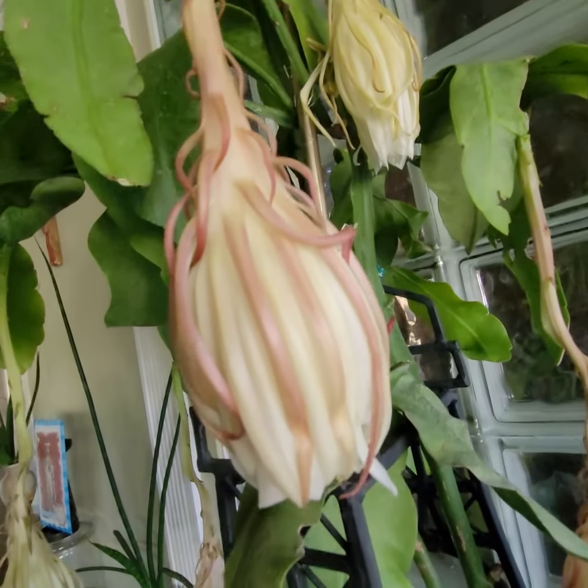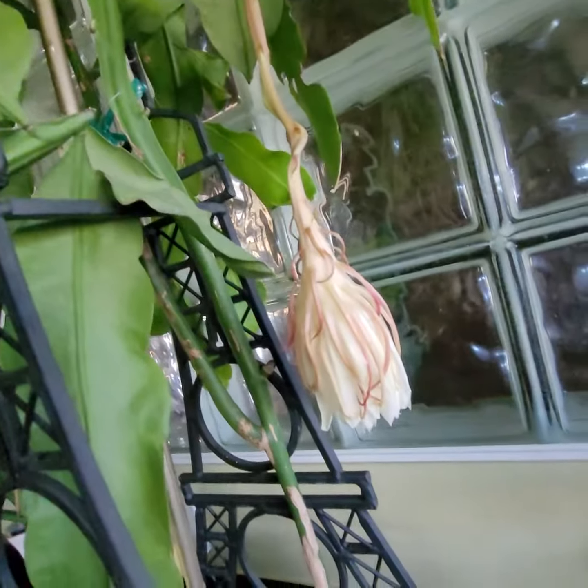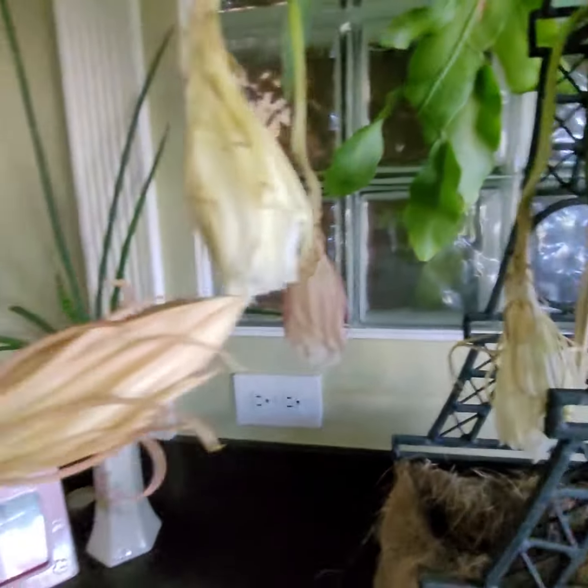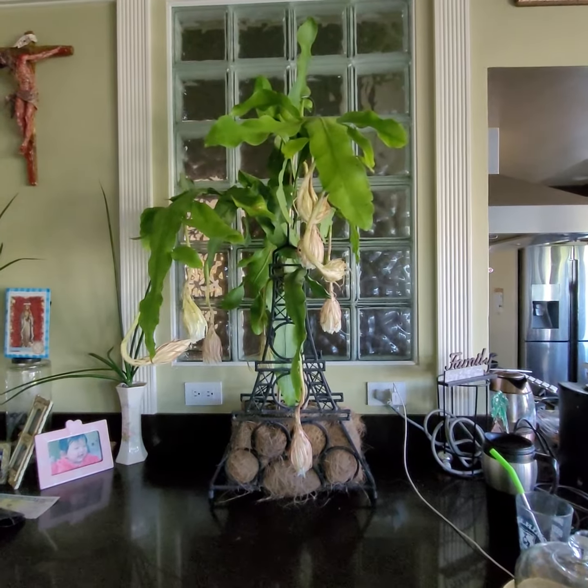The bloom closed up the way it was open. Never cease to be amazed — that is intelligence. Cheers.